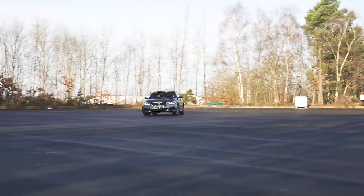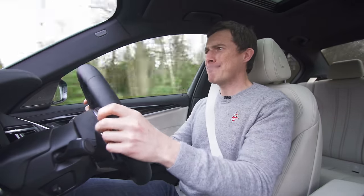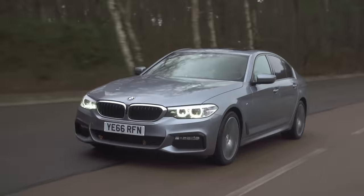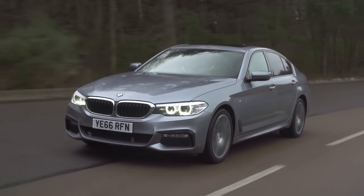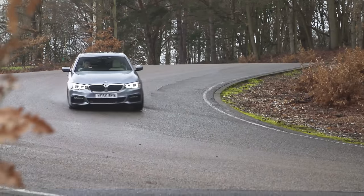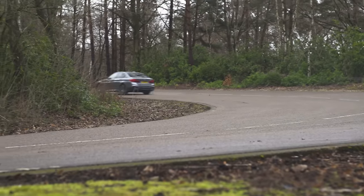There's more you need to know. This BMW 5 Series is larger than the old version, yet somehow it manages to be up to 100kg lighter. In fact, it's the lightest car in its class, and that helps the handling. It feels — not like a sports car, but it's certainly agile enough. And if you want to have some fun, you can.